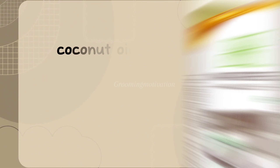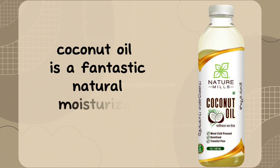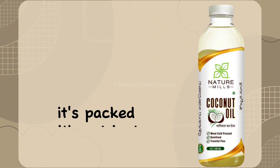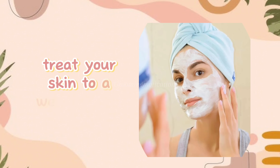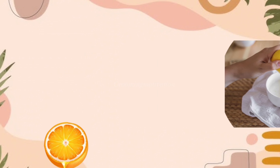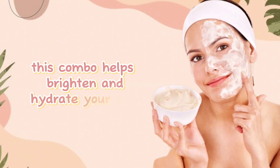Moisturizer: coconut oil is a fantastic natural moisturizer. It's packed with nutrients that nourish your skin, leaving it soft and radiant. Mask: treat your skin to a weekly mask made from plain yogurt and a few drops of lemon juice. This combo helps brighten and hydrate your skin.